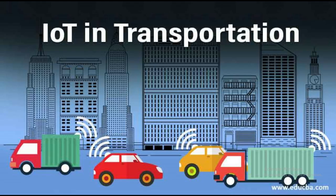Transportation. Connected vehicles and smart transportation systems that improve traffic flow, reduce accidents, and enhance public transportation efficiency.